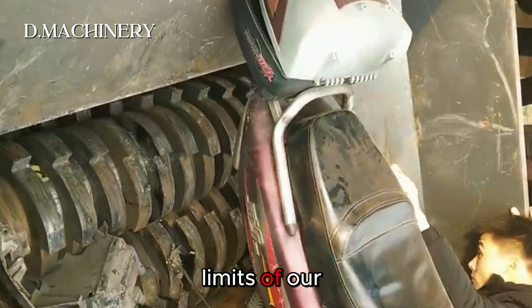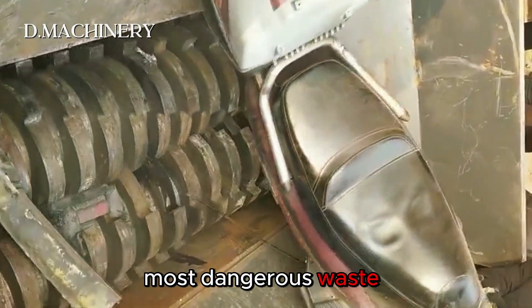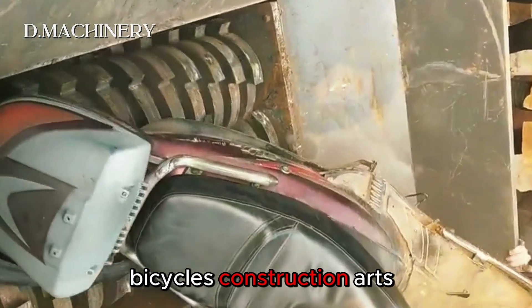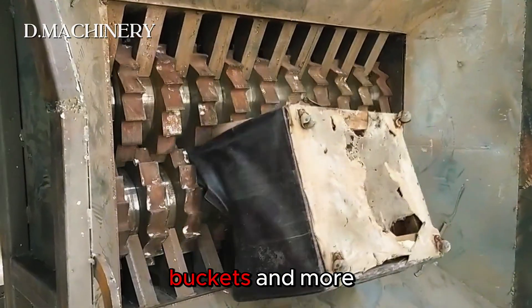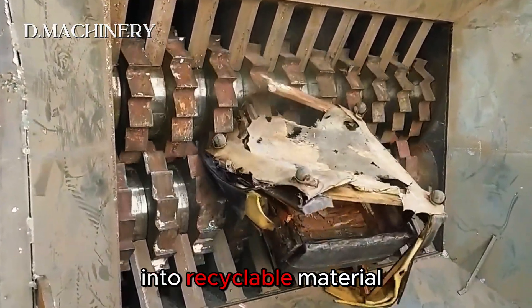In this episode we're pushing the limits of our industrial crusher with some of the heaviest and most dangerous waste: gas cylinders, motorcycles, bicycles, construction carts, steel drums, paint buckets and more. Let's see how this shredder turns bulky junk into recyclable material.